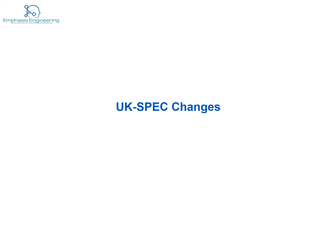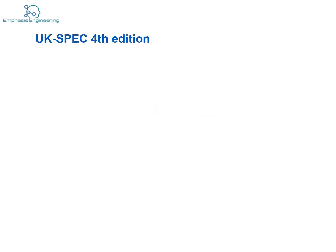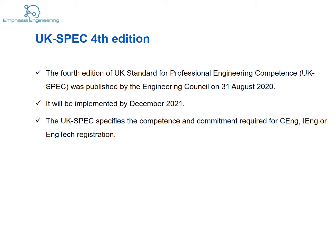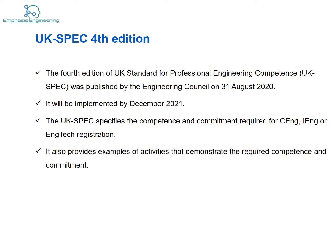Hello, thanks for joining us. In this video we will be looking at the changes to the UK spec and what exactly these changes would mean for applicants. The UK spec is currently at its fourth edition, published by the EC in August 2020. It's expected to be implemented by December 2021. The UK spec specifies the competence and commitment required for CEng, IEng or EngTech registration, and provides examples of activities that demonstrate the required competence and commitment.